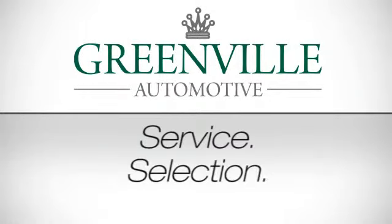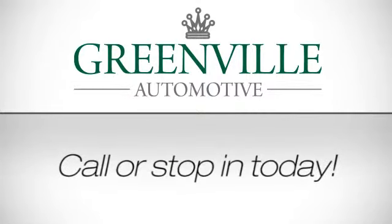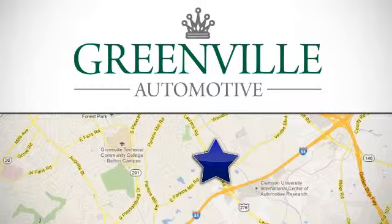Service, selection, value — only at Jaguar Porsche Volvo of Greenville. Call or stop in today. We're conveniently located at 2668 Lawrence Road in Greenville, South Carolina.